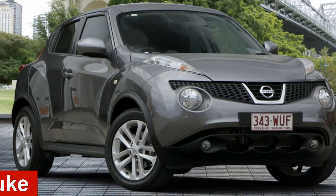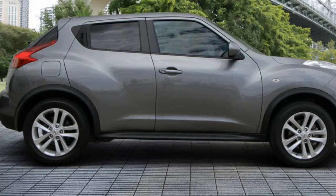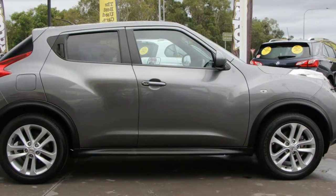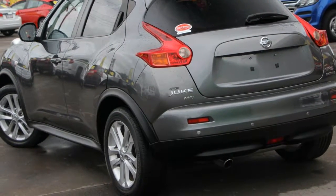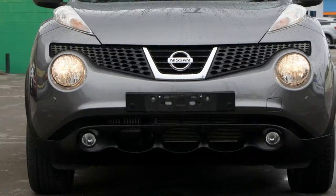In the market for a 2013 Nissan Juke? This Juke has an efficient 1.6 litre engine and a smooth shifting automatic transmission. The attractive grey exterior is complemented by its stylish interior. This vehicle has all the features you could dream of.